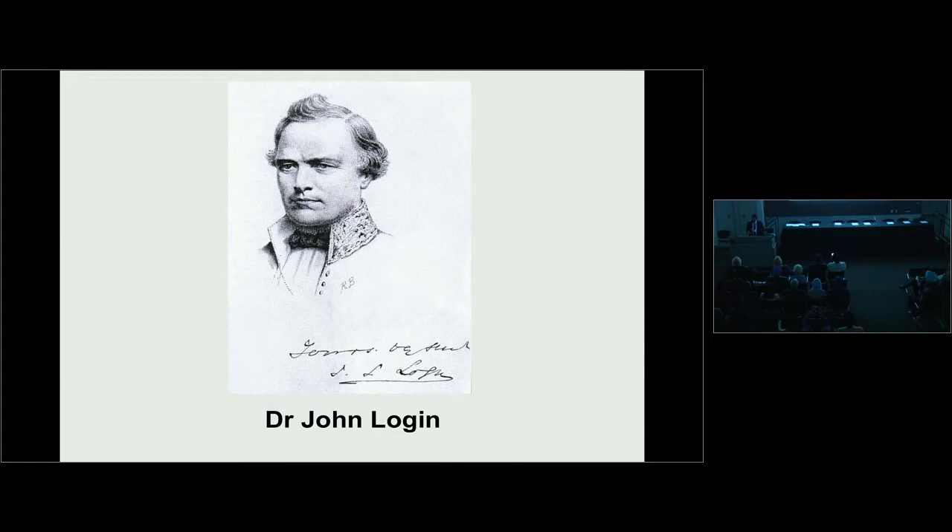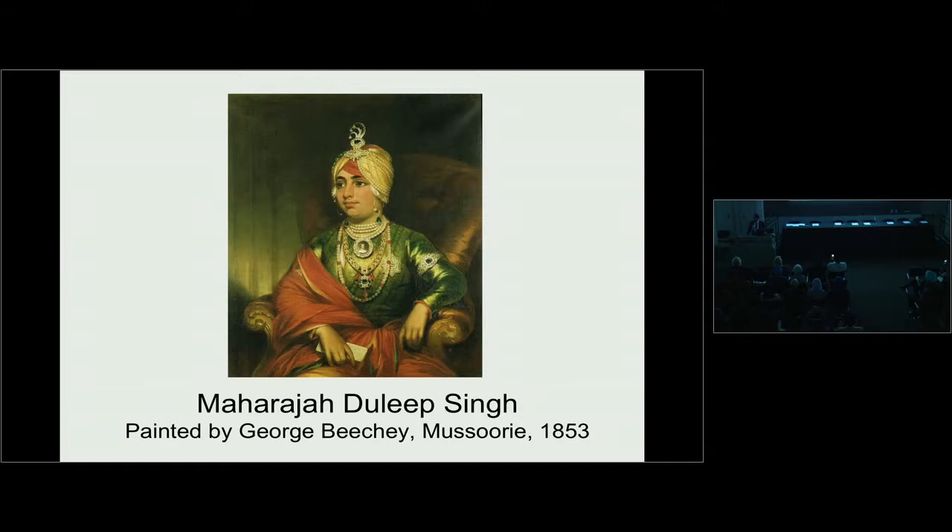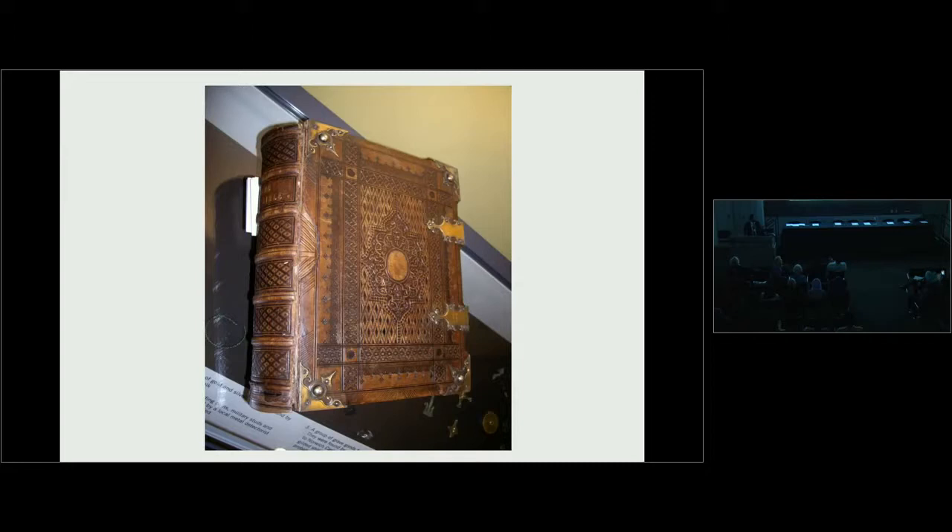The Maharaja spent four years at this cantonment, during summer months at the hill station of Mussoorie. During this time, he expressed a wish to become a Christian, and within the confines of his house in Fatehgarh, he was formally baptized. Sir John Logan commissioned a lovely oil painting by George Beachy as a parting gift for Lord Dalhousie, who had given permission for the Maharaja to go to London on a so-called educational trip. In return, Lord Dalhousie gave the Maharaja a beautifully bound and inscribed Christian Bible, now on display at Thetford Museum in England.